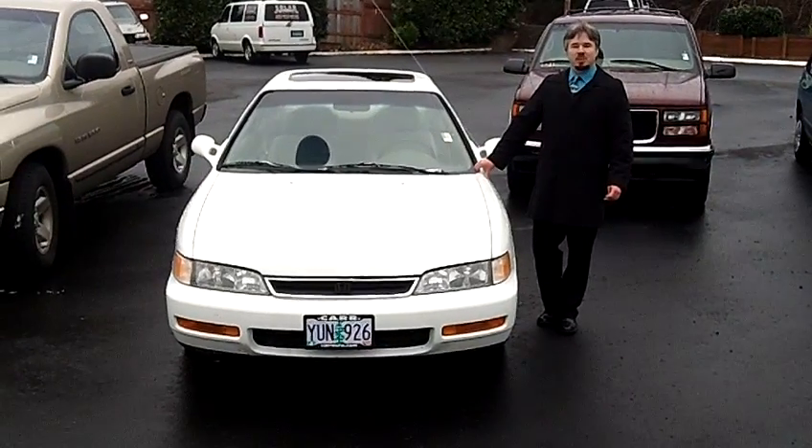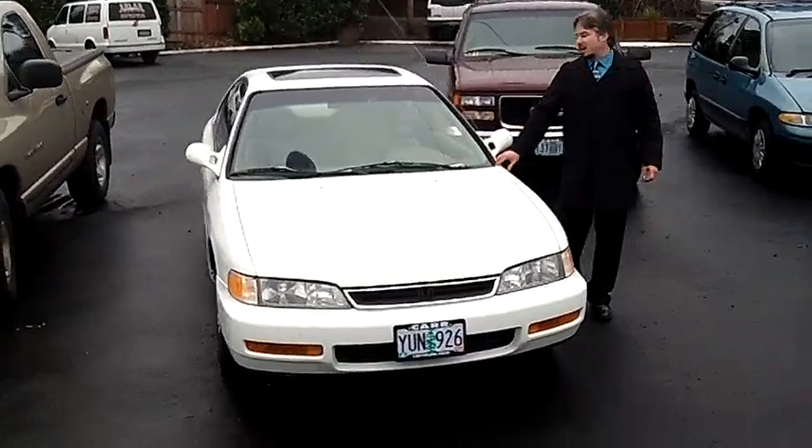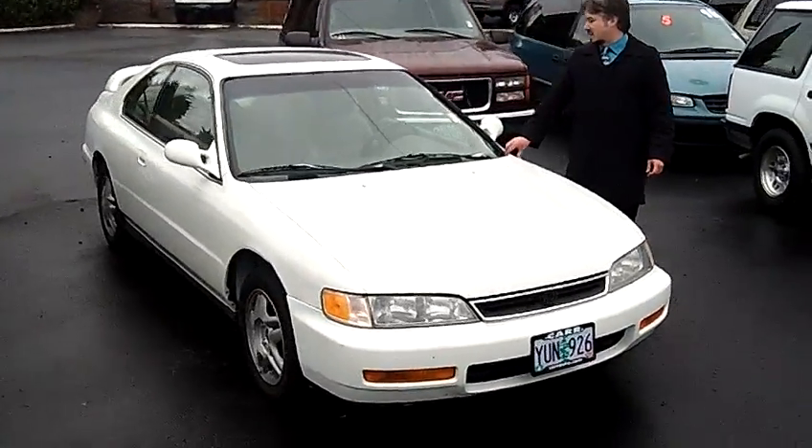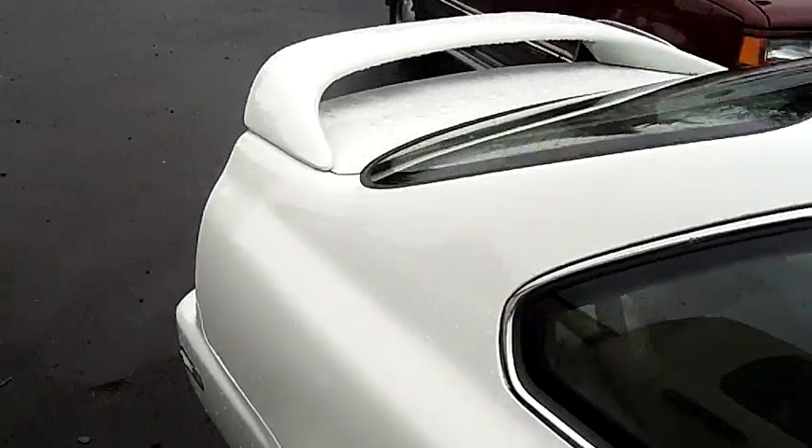Hey everybody, today we're coming to you from Car Used Cars in Beaverton, Oregon. Thanks for clicking on that link and taking this virtual tour. Today we're looking at a 1996 Honda Accord, stock number CSP1860A.